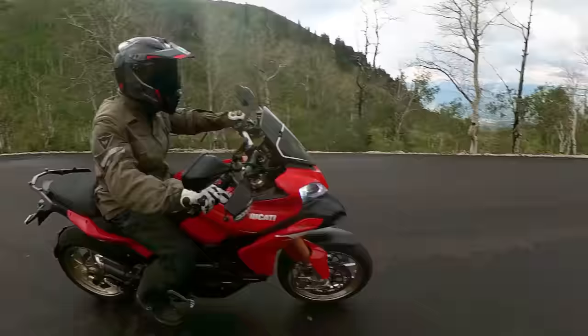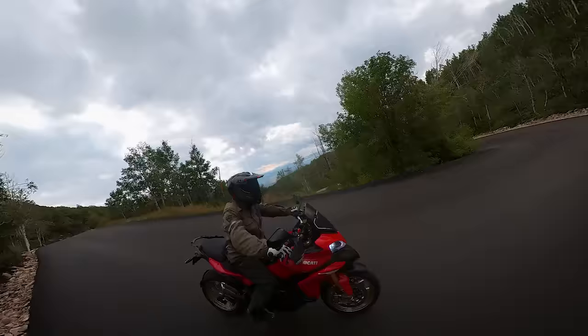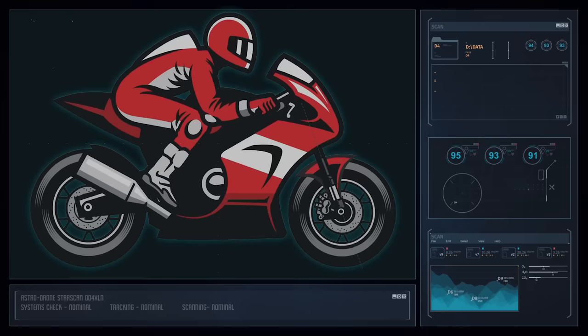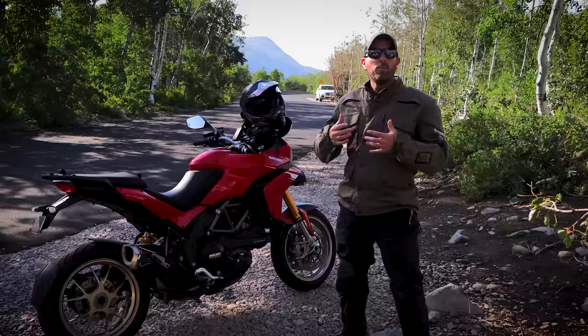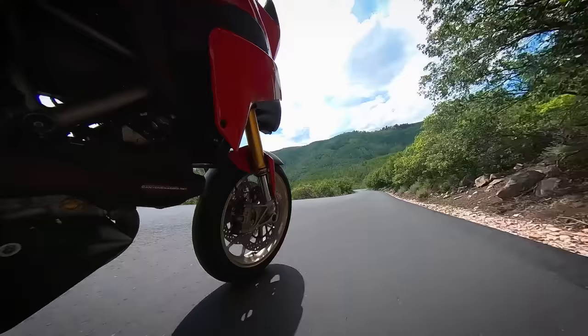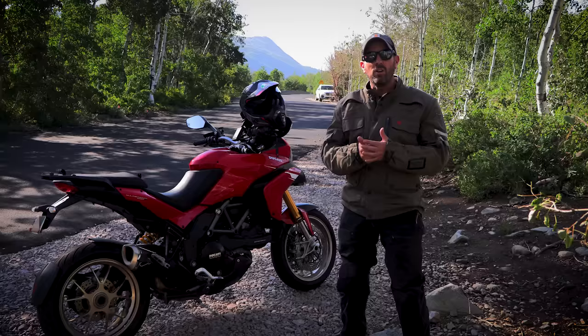But doesn't using the front brake in a corner make the bike stand up and run wide? No. Grabbing the front brake in the middle of the corner does all sorts of weird things, but that's not what we're talking about here. We're talking about gently dragging the front brake to control our speed and help the bike turn. When we apply the front brake, especially going down a hill, our weight goes onto the front tire and compresses the front fork, reducing the rake and trail of the bike to make it change direction. We want the forks to compress a bit to help the motorcycle turn.